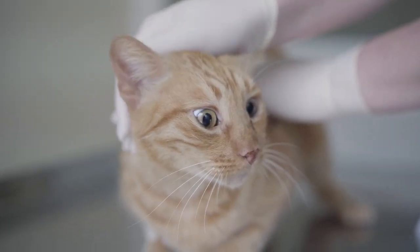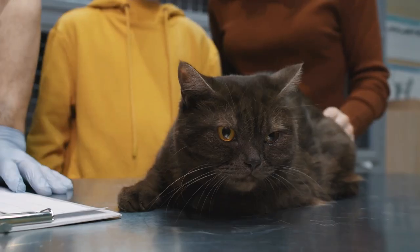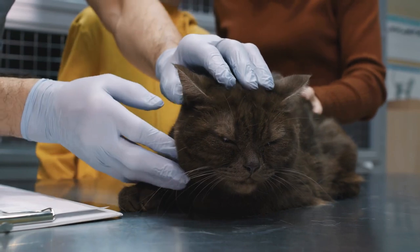Symptoms of asthma in cats include coughing, frequent open-mouth breathing and dyspnea. In this case, it's common to observe the cat breathes very quickly.